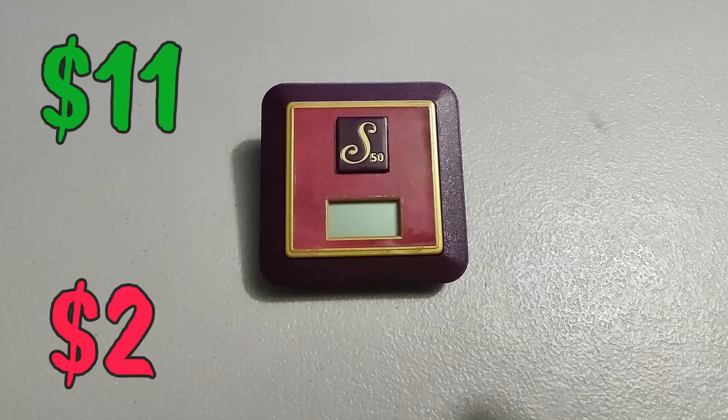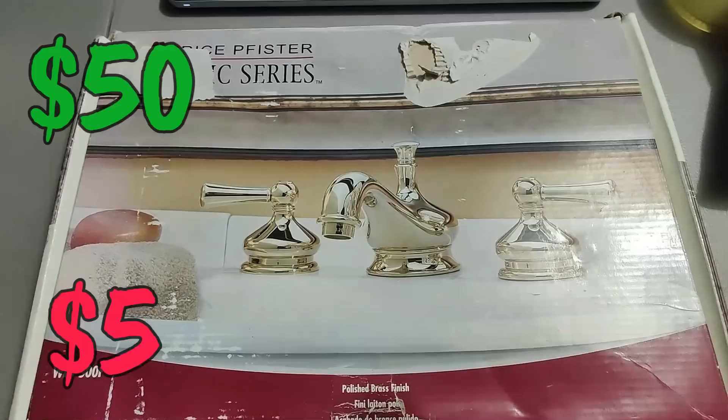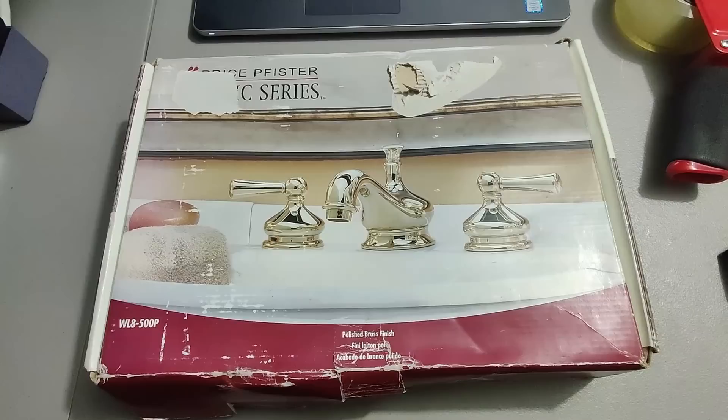Picked up this new in-box faucet — the box is pretty destroyed. Paid five dollars for it at a garage sale and sold it for fifty bucks plus shipping for a total of 88 dollars and 63 cents. They paid a lot to have this shipped.